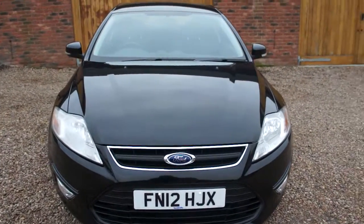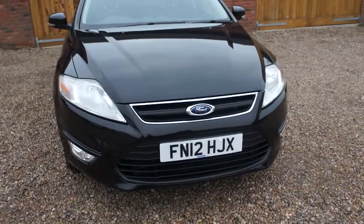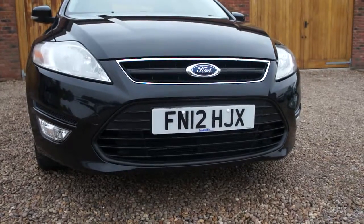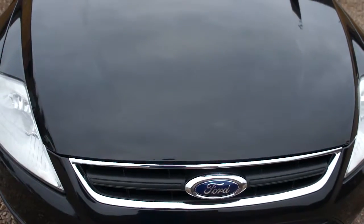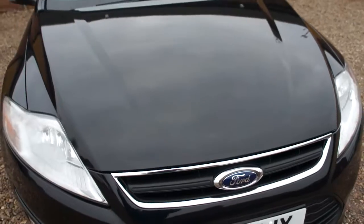Here we have a Ford Mondeo 2.0L ZTEC TDCI diesel, 140 brake horsepower. This car has done 92,000 miles.